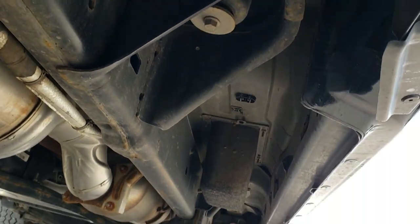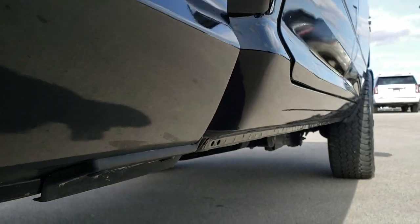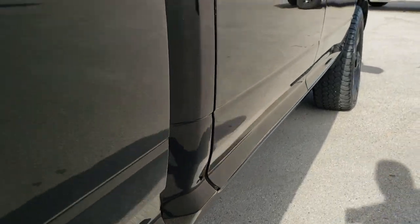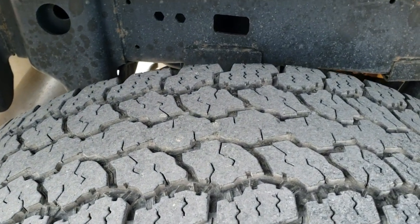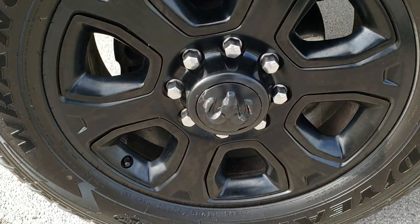Frame and underbody looks really good on this truck. It has all the remaining factory exhaust, so it hasn't been messed with in any way like that. The lower rockers all look really good. Back tires have right around half the tread left, and this back rim is in excellent shape as well.